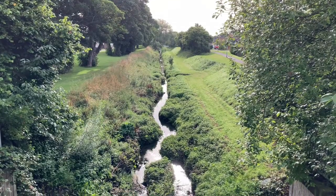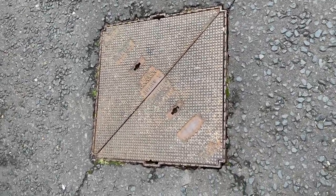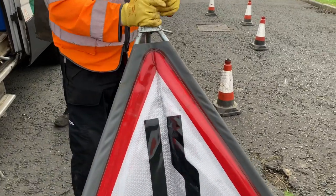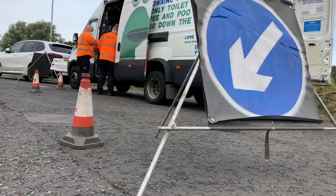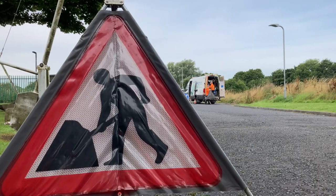We will try and get out within two hours with a crew to investigate the problem. We will check at the outfall location and try to trace back up the system to find the offender. This can often take a bit of time and unfortunately it's sometimes very difficult to trace back to the source because it's gone through the highway drainage system.